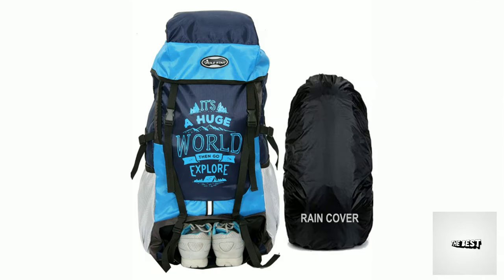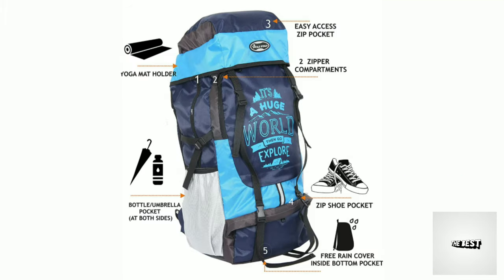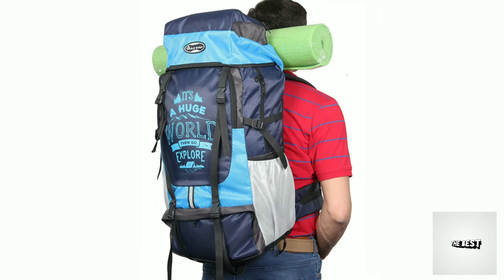The 2nd one is Pole Star. It comes with a separate rain cover. Specifications: cost is 1,800 rupees, capacity is 55 liters, one-year warranty. Features include a separate shoe compartment, free rain cover, yoga mat holder, and two zip compartments.